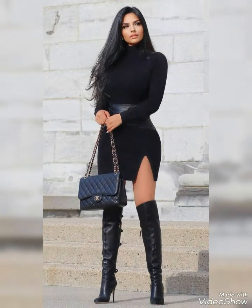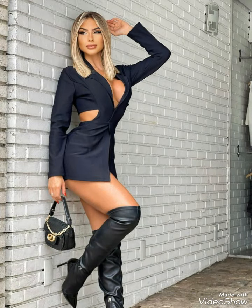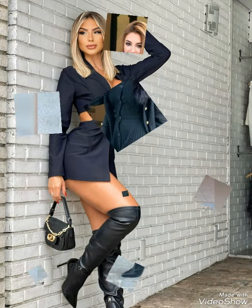Imagine walking through a road and everybody is looking at you because of your look. Leather long high heel boots add a touch of elegance to your look and make you feel more confident and stylish.